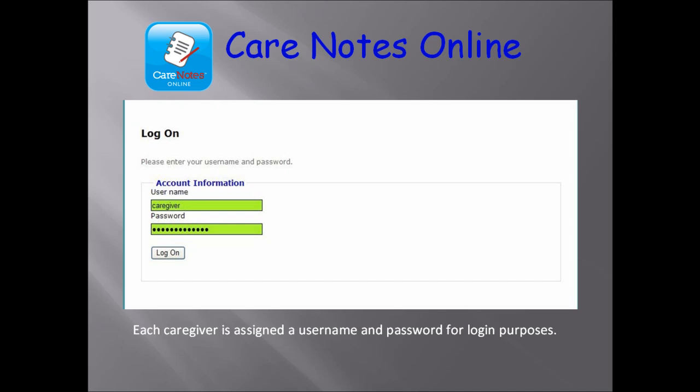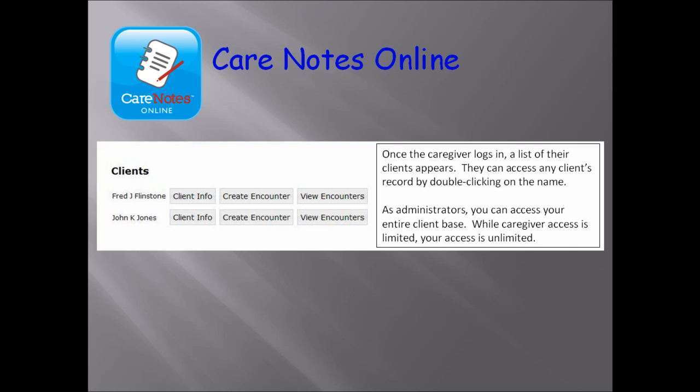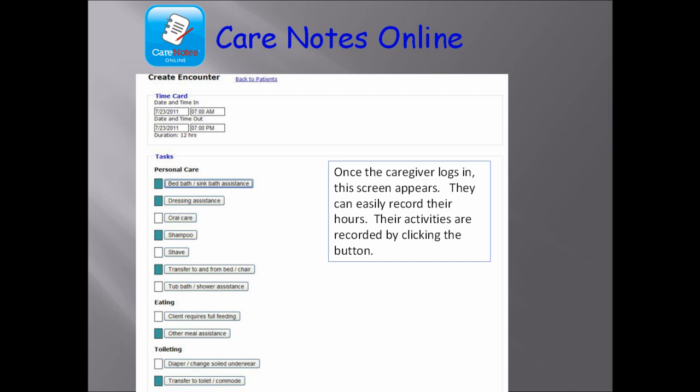Using Care Notes Online on a daily basis is easy. From any computer with Internet access or from a smartphone, your caregiver can log in to the Care Notes Online system. Once your caregiver logs in, they are presented with their list of clients. Of course, as an administrator, you can access your entire client list. Access is limited for your employees. Once logged in, a simple click will choose the client that the caregiver is working with.